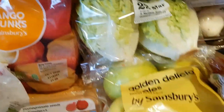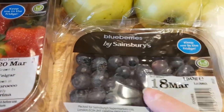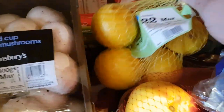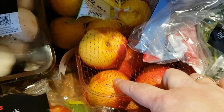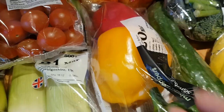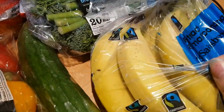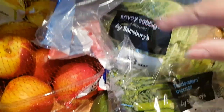Two packs of little gem lettuce, golden delicious apples, blueberries, a pack of two leeks, cherry tomatoes, regular white mushrooms, a net of lemons, some nectarines — a bit early for them so I'm not sure what they'll be like, but they actually do look quite nice. A traffic light of peppers, a cucumber, some of the mini bananas, tenderstem broccoli, and a savoy cabbage.